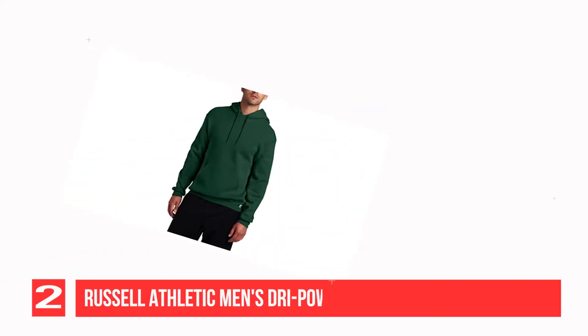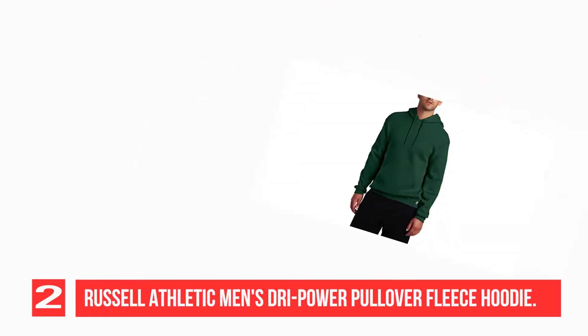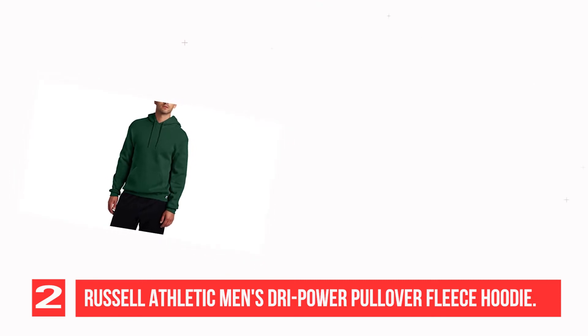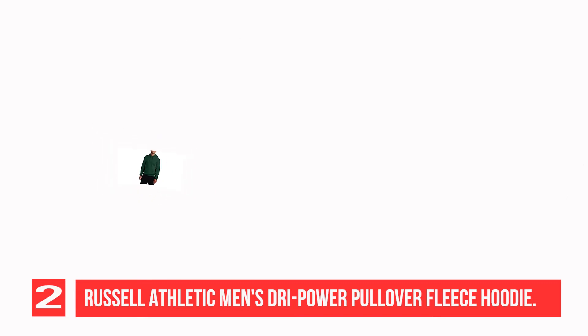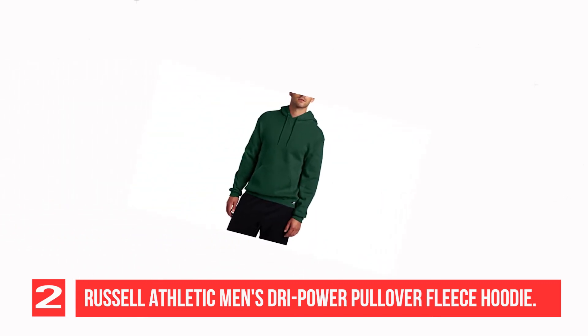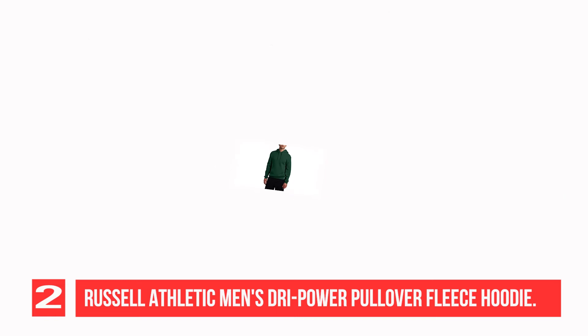Recommendation Number 2: Russell Athletic Men's Dry Power Pullover Fleece Hoodie. Whether you're working out, running errands, or just relaxing at home, this versatile hoodie will keep you comfortable. Made with medium weight fleece featuring our signature Dry Power Moisture Wicking Technology to keep body heat in so you can stay warm and dry. Rib waistband and cuffs offer a secure fit, and a front pocket offers convenient storage. Drawstring hood easily adjusts to provide additional protection from the weather.